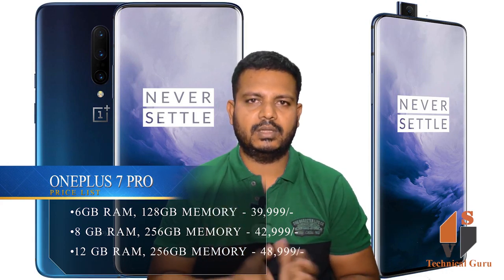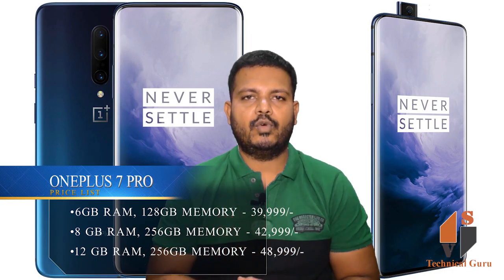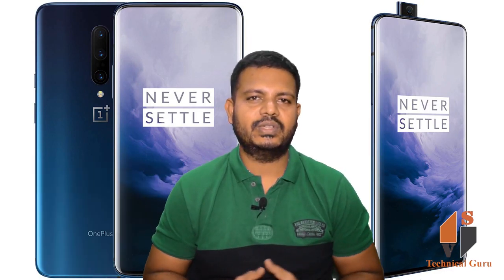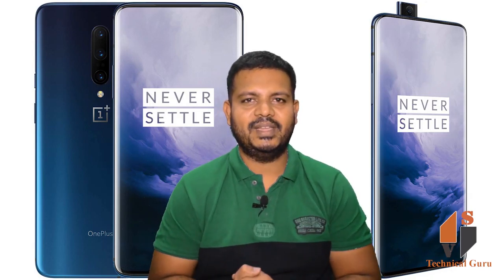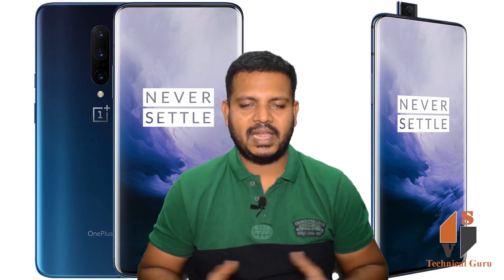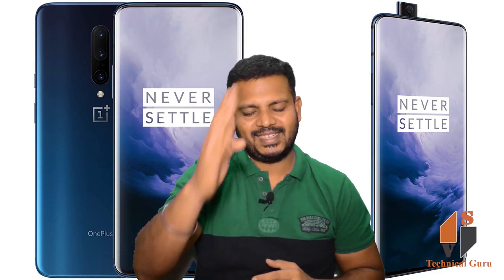The first variant is priced at 39,999 rupees. The second variant is priced at 42,999 rupees. The third variant comes with 12GB RAM and 256GB internal memory.